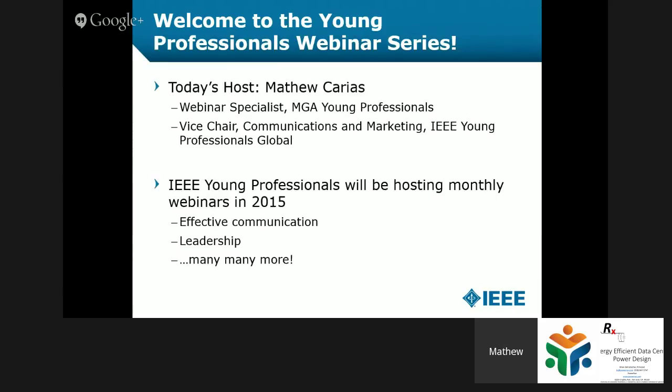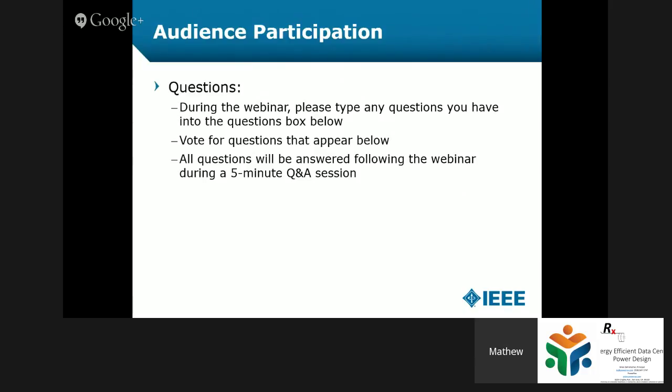We've been having monthly webinars in 2015 on a variety of topics, including communication, leadership, and also some technical topics like today. If you have any questions to ask the speaker, you can ask them right on the bottom underneath our broadcast on our IEEE TV Live page, and all questions will be answered following the webinar in a 5-10 minute Q&A session.